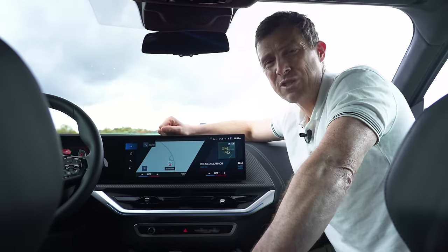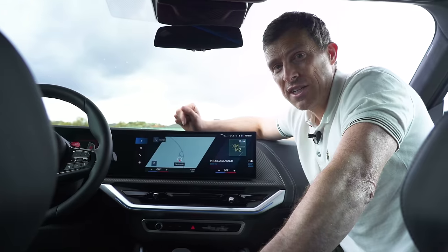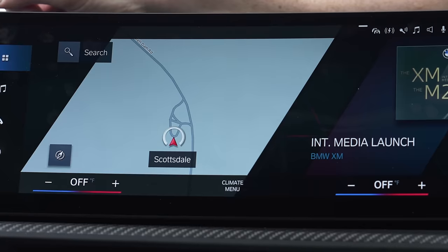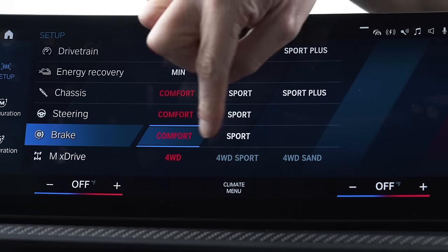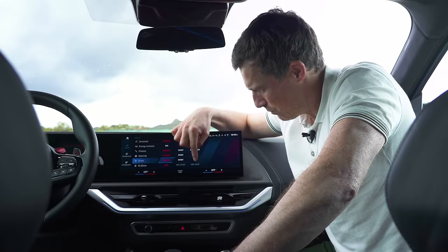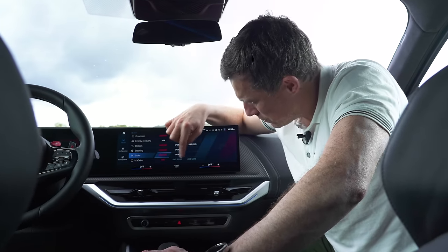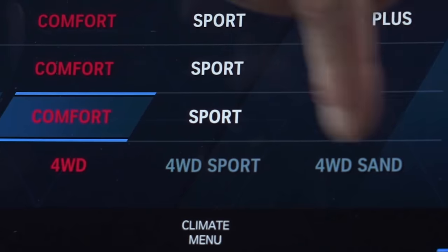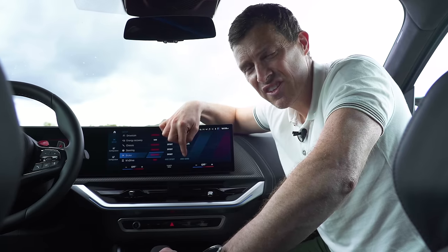One of the great things about BMW's latest M cars is that even if you have the four-wheel-drive version, you can switch it into two-wheel drive to do massive drifts. All you have to do is go into setup and toggle the switch into two-wheel drive mode. It doesn't have it here — instead we only have four-wheel drive.